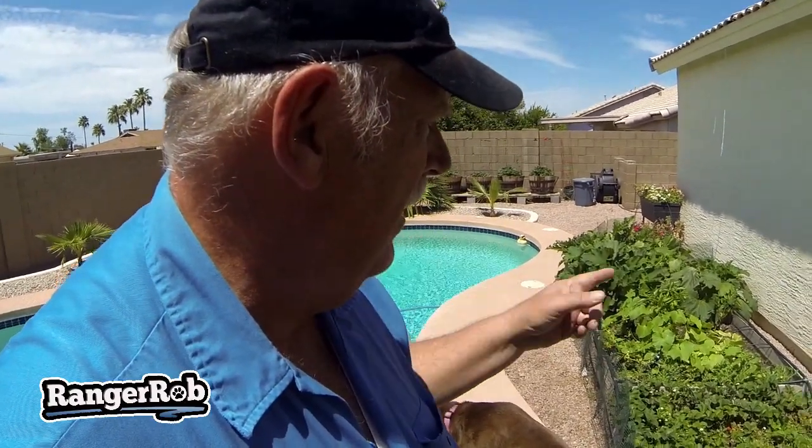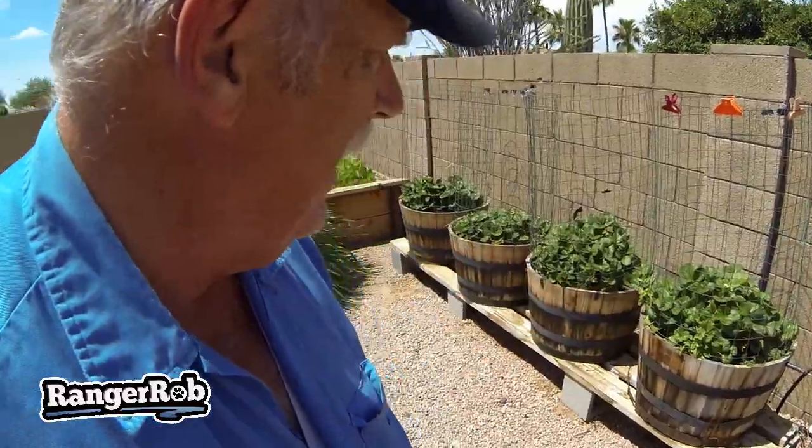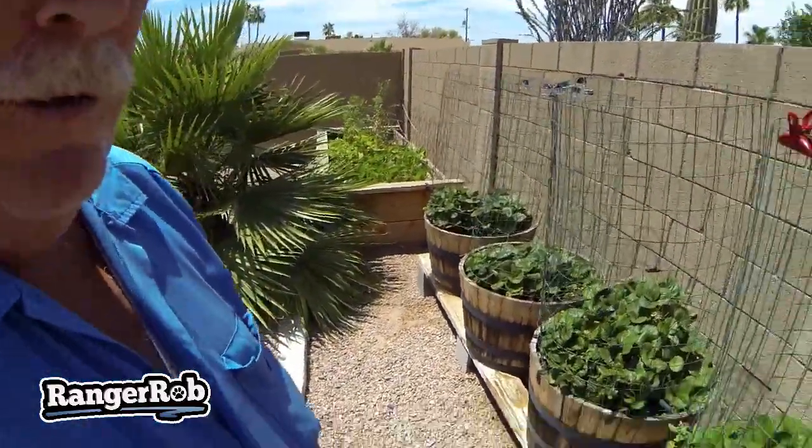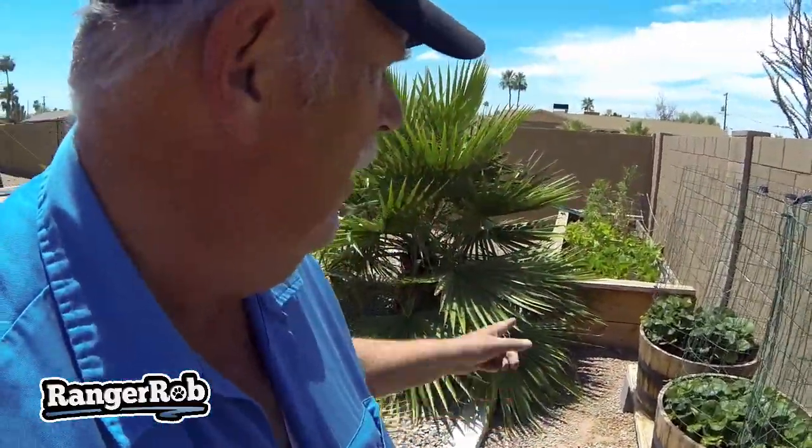There's another cucumber plant back here. I've got dogs under my feet! The strawberries are having a little harder time producing, but they're definitely growing well. I've got to weed these this week.